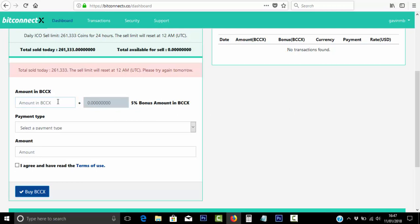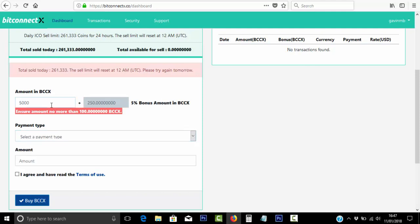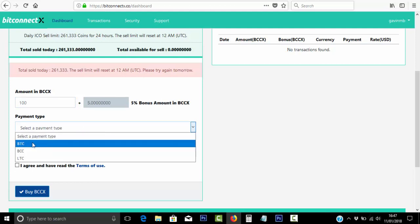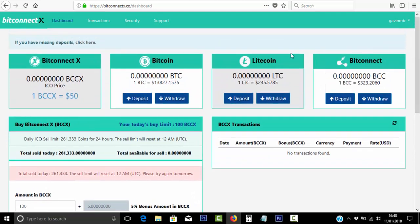If you're elsewhere and you're allowed to buy the BitConnect X coin, you just put in the amount that you want to invest. There's currently a daily amount that you're allowed to actually buy. So let's try 100 — you can buy that either via Bitcoin, BitConnect X coin, or Litecoin. Then just check this box and you're good to go. The ICO price is $50 for one BitConnect X coin.